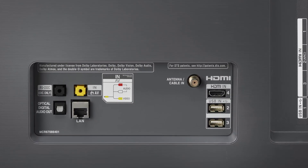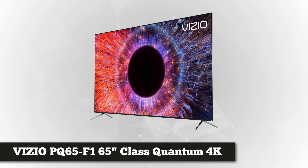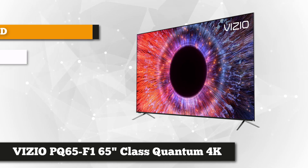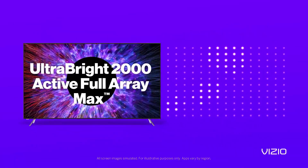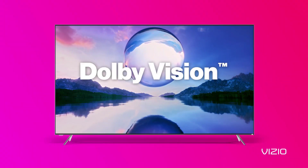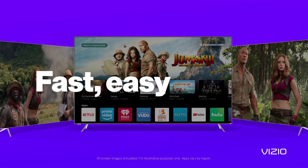Grabbing the second spot is the Vizio 65-inch class P-Series Quantum 4K Ultra HD HDR Smart TV. The P-Series delivers a high-quality picture considered by many to be top of the line. It features quantum dot colors where blacks are made deeper and bright colors are even brighter for more captivating contrast. It almost reaches perfection with the Active Full Array Max, which uses 192 local dimming zones to keep pure black while the ultra bright 2000-nit panel brings fiery lights and vibrant colors.